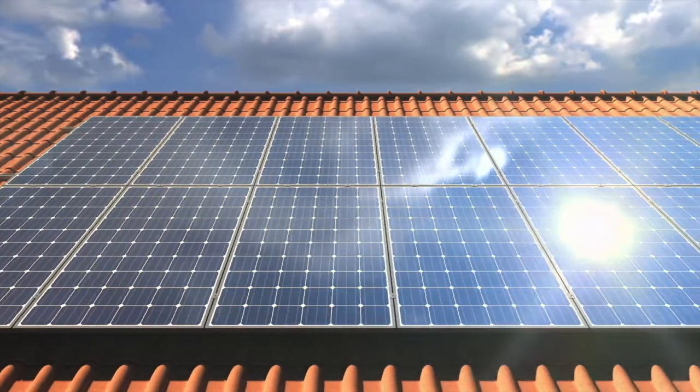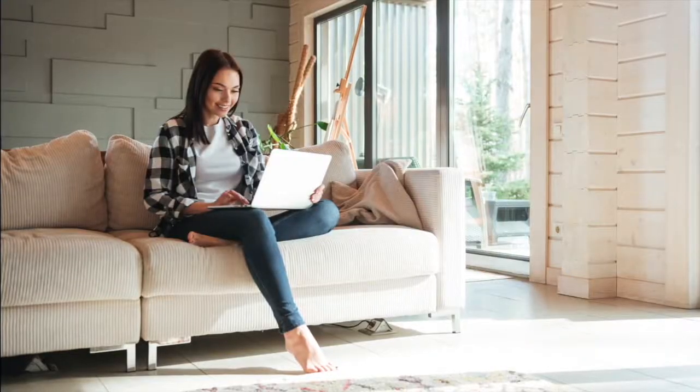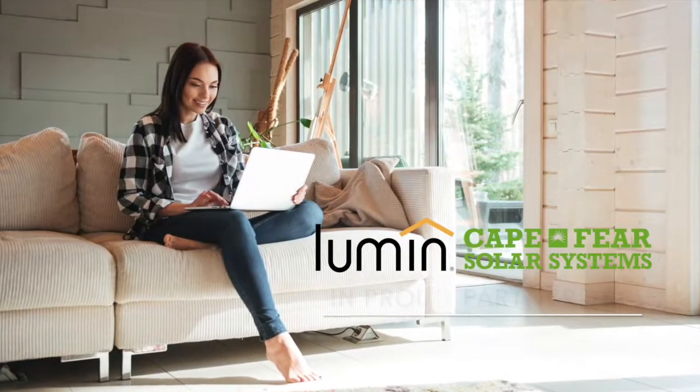Simply put, Lumen automates complex home energy systems and keeps life at home flowing smoothly, even if the power from the grid is not.